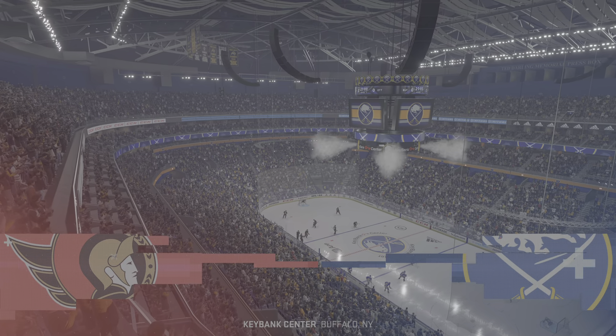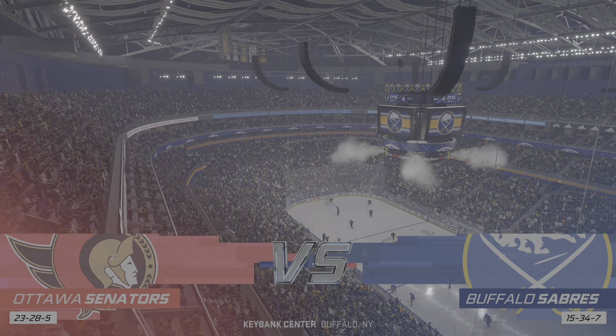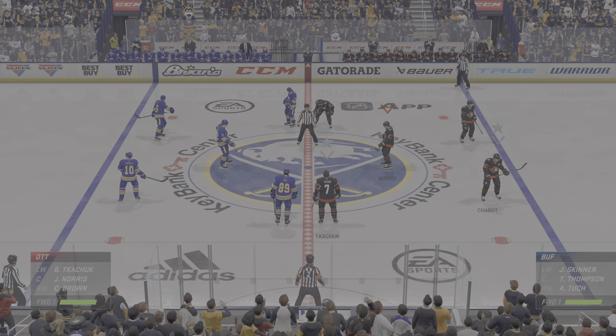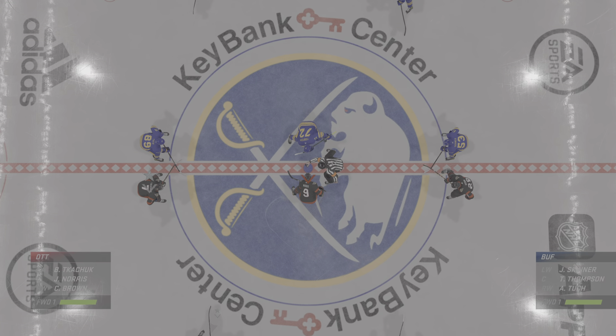It's an Eastern Conference collision, and we've got you covered here tonight on EA Sports. Hi, everybody. I'm James Cebulski, along with Ray Ferraro, who's ready to go between the benches. Two teams looking starved for a win, and we are set to go.